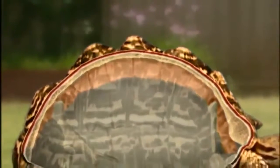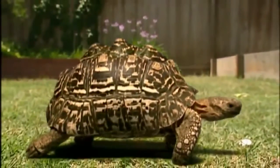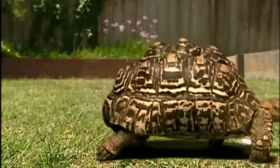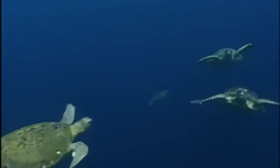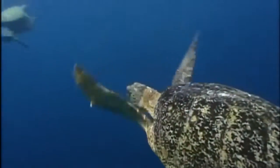The shell of a turtle serves many purposes. On land, it's heavy, restricting movement, but offers great protection. Underwater, in a streamlined form, the shell allows for graceful swimming with surprising speed.